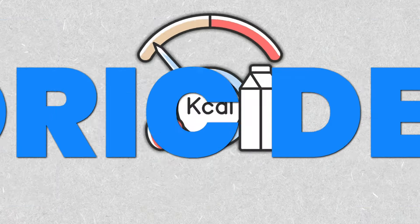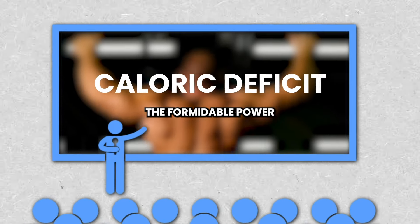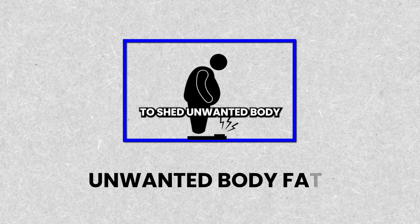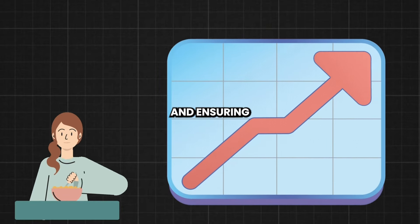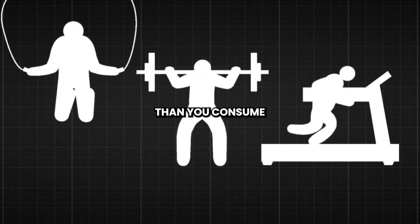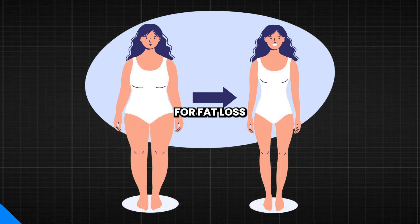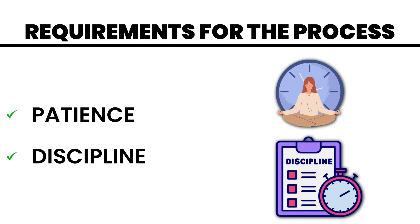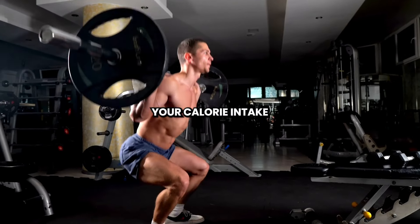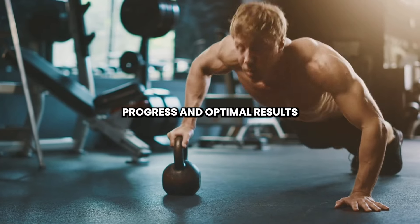Step 2: Caloric Deficit. Let's harness the formidable power of the caloric deficit to shed unwanted body fat. By meticulously tracking your food intake and ensuring that you're expending more calories than you consume, you create the ideal environment for fat loss. This process requires patience and discipline, but the results are well worth the effort. Gradually adjust your calorie intake to strike the perfect balance between sustainable progress and optimal results.